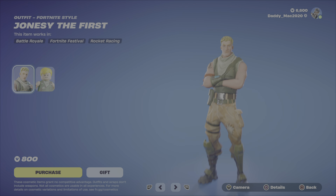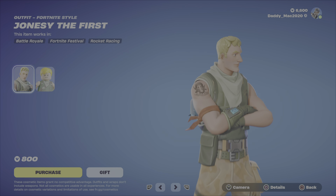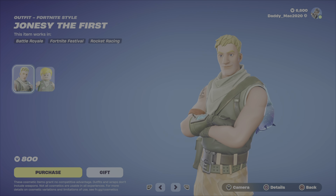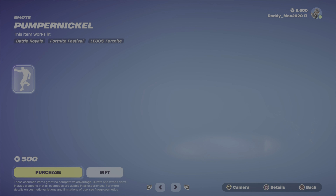Up next, Jonesy the First — a cool looking Jonesy variant. I think it's got a good look to it. Like the little tattoo there. Storm chaser — that's pretty cool. The Lego style looks great. And it's nice and cheap at 800 V-Bucks.